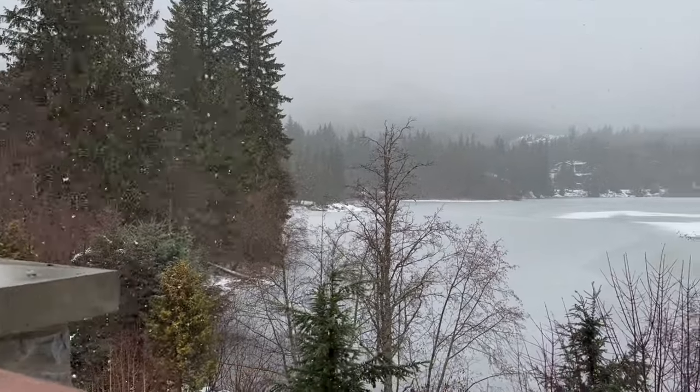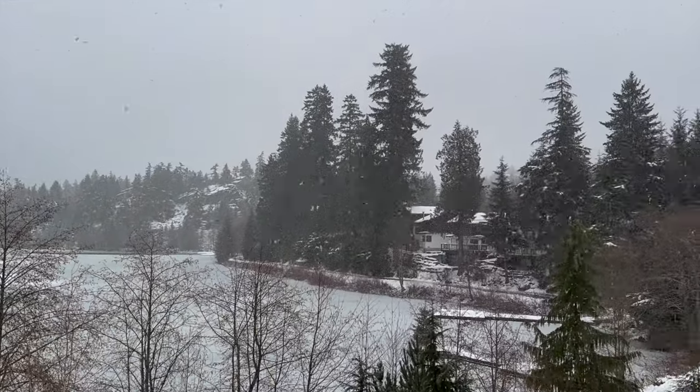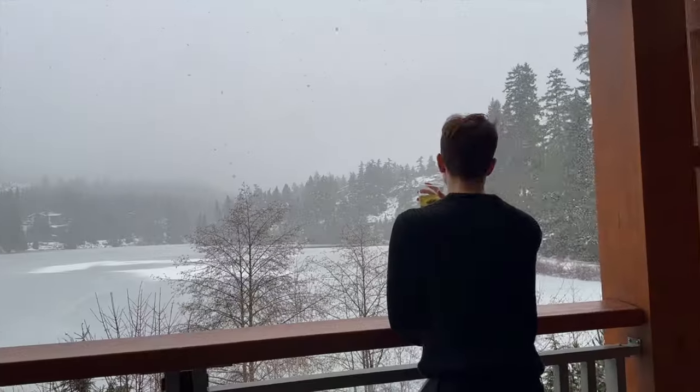The next day it was snowing and it made everything 10 times prettier. The lake was even frozen — it was honestly pretty cool.